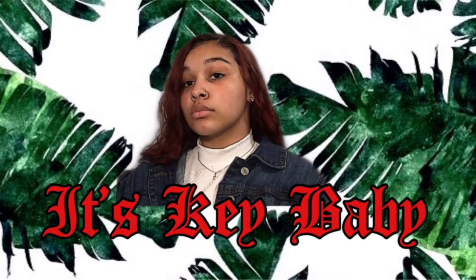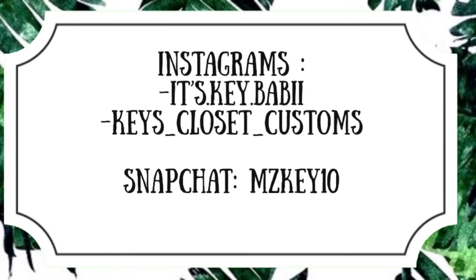It's ya boy Key, and I'm back with another video. Today I'm gonna be stocking my stuff. If y'all watched the last video or the clip or whatever, I'm finna stock my stuff up for my new clothing line.